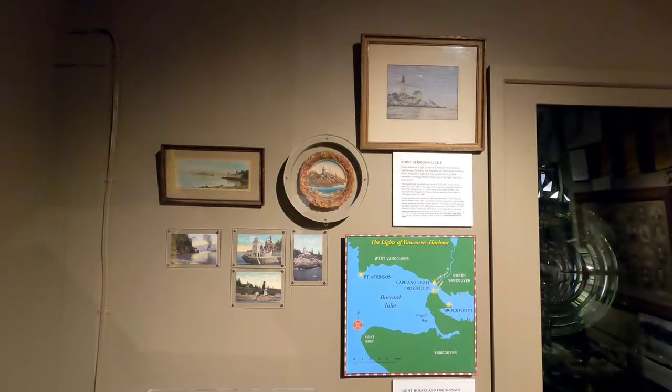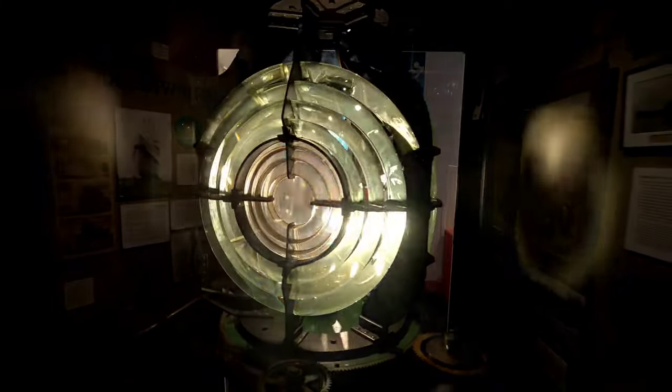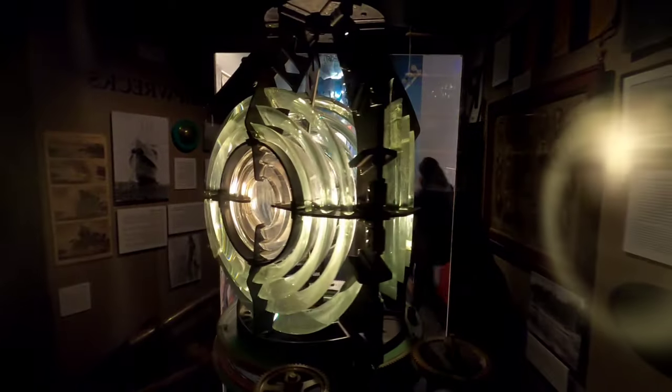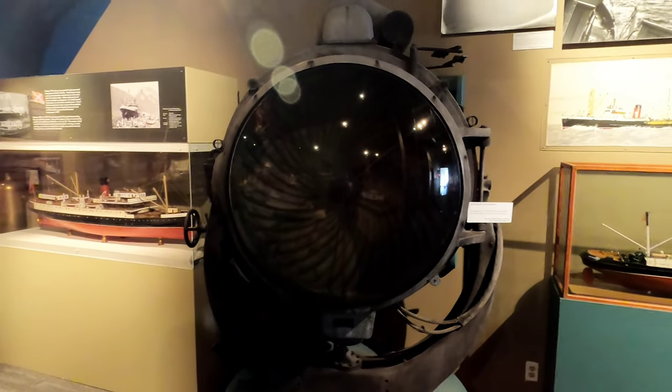This section talks about the different lighthouses used for navigation. It says this lens was once stationed in a lighthouse at the south end of Quadra Island — it sat on top of an 18-meter tower and was built in 1915. And this giant piece is a searchlight that was originally located on the Sudbury II.